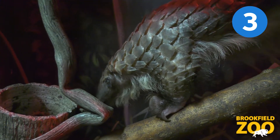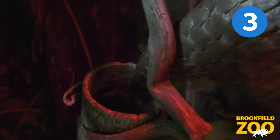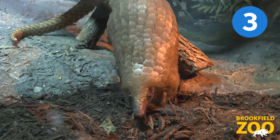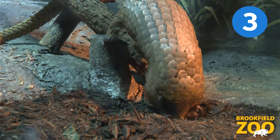Pangolins have long, sticky tongues that they use to eat ants and termites. One adult pangolin can eat up to 20,000 ants or termites in a day. That's 7.3 million ants and termites in a year. Can you imagine what the world would look like without pangolins?